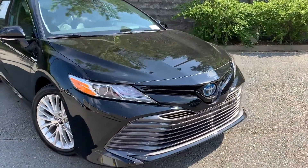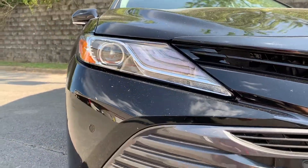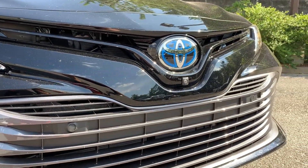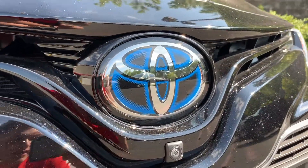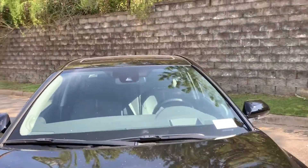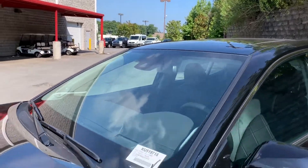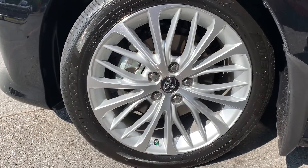You can see the XLE features these HID headlamps with LED daytime running lamps to accent them. Front parking sensors on this model as well as a front camera. The Toyota Safety Sense radar behind the emblem is accented in blue designating this as a hybrid model, and up top you do have the camera for your Toyota Safety Sense systems. Hybrid badging as well as these really nice alloy wheels.